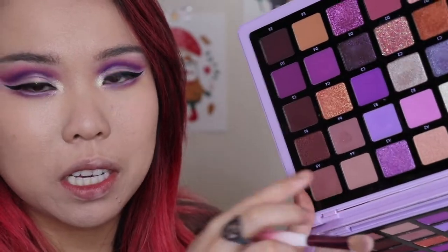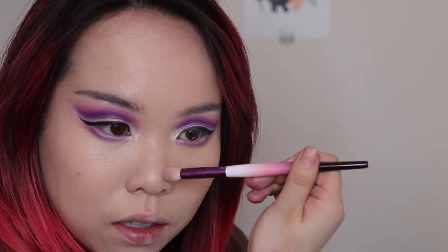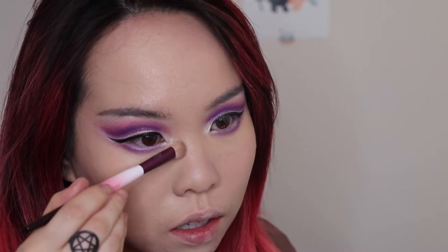One of the first things I look for in a palette is whether there is a contour color in here for me. I think the shade A4 is going to be a decent enough contour shade. I'm going to dip in once and then be really light-handed about it because my foundation is still a little wet. I'm just going to sculpt out the edges of my nose ever so gently. It definitely has a purple tinge — I don't know if I love it. I'm going to go into it for my cheeks too.